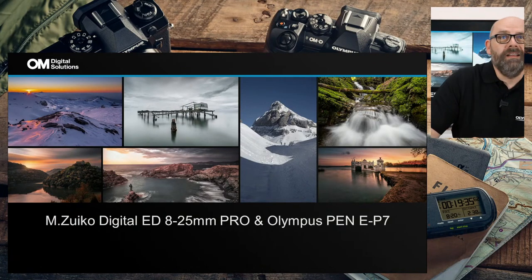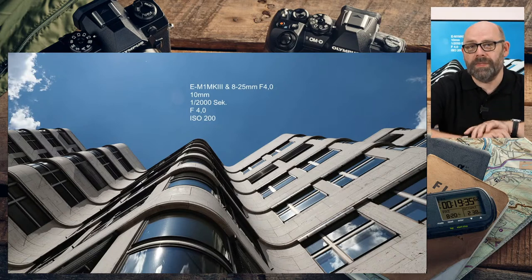Hallo und herzlich willkommen. Mein Name ist Erik Scheuermann und ich möchte Ihnen heute die Olympus-Neuheiten vorstellen: das MZUIKO 8-25 Blende 4,0 sowie die EP7, die neue Pen. Willkommen bei Fotokoch, natürlich aus dem sehr heißen Berlin — wir hatten heute knapp 30 Grad. Wir haben einige Bilder vorbereitet und möchten natürlich einen Live-Talk haben. Wenn Fragen zu den Produkten entstehen, zum Objektiv, zur Kamera oder zu einem bestimmten Feature, einfach in den Live-Chat reinschreiben.